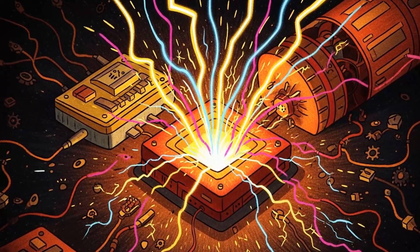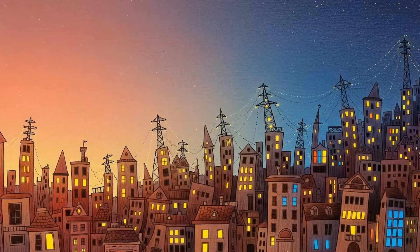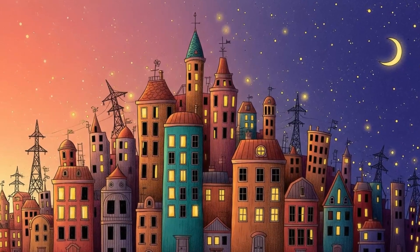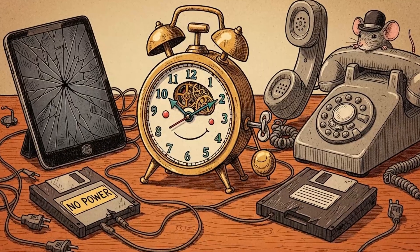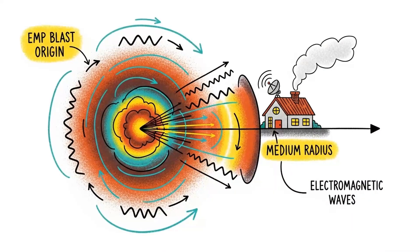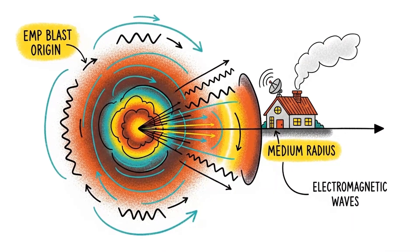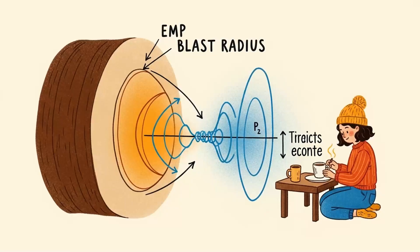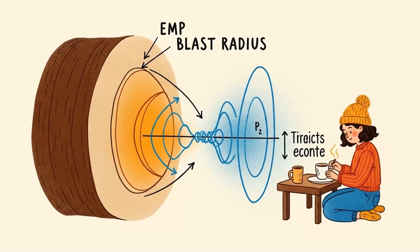Your $1,000 Faraday cage won't save you. Here's why. When an electromagnetic pulse hits, it's not about how much you spent on protection. It's about understanding what EMP actually destroys and what it leaves untouched. And the stuff it can't touch? You can buy it for a buck at any dollar store in America. Let me show you how to build an EMP-proof survival kit using nothing but cheap plastic and physics.